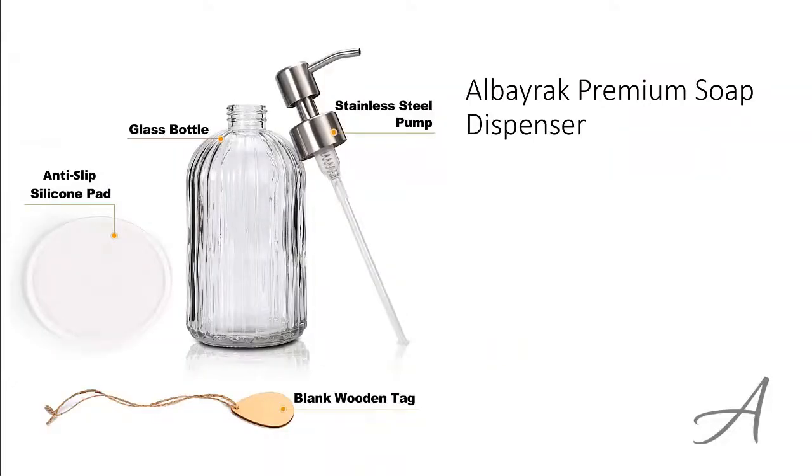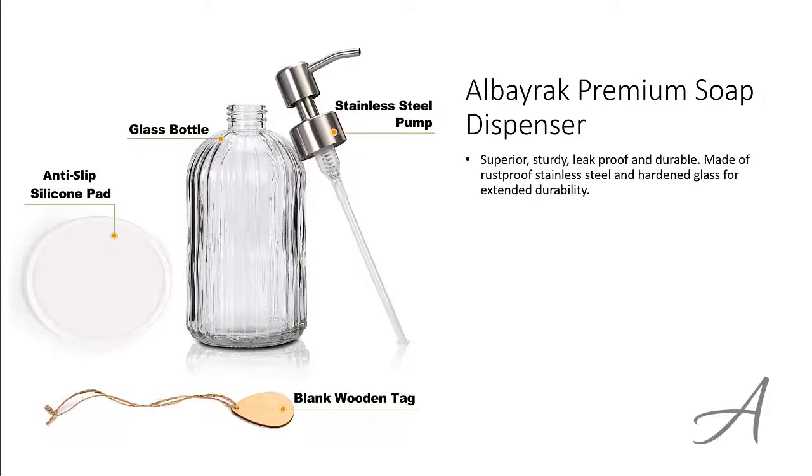The one that made our list is the Alborac Premium Soap Dispenser. This superior dispenser is sturdy, leak-proof and durable. It is made of rust-proof stainless steel and hardened glass for extended durability. Now you can add a touch of elegance to your kitchen or bathroom with a brushed matte steel finish and grooved glass design.